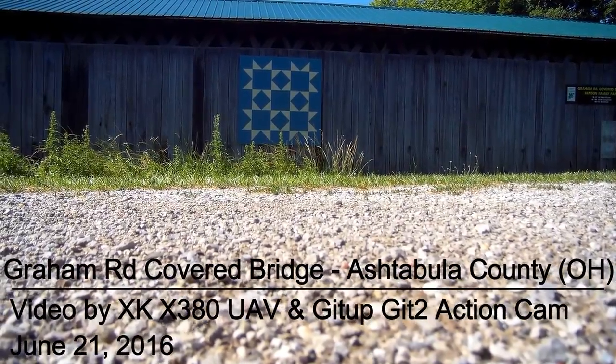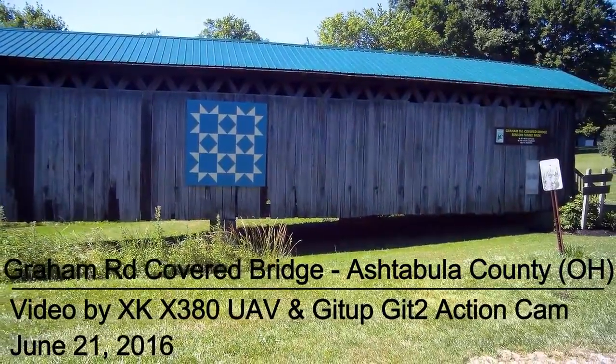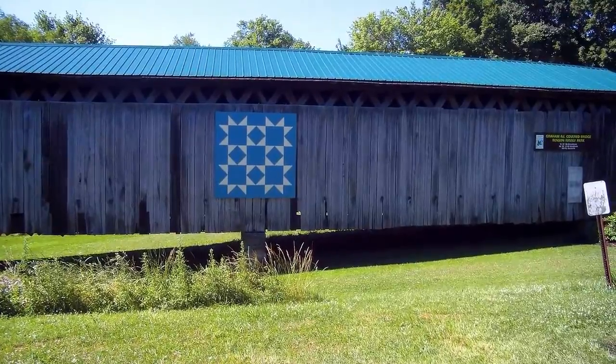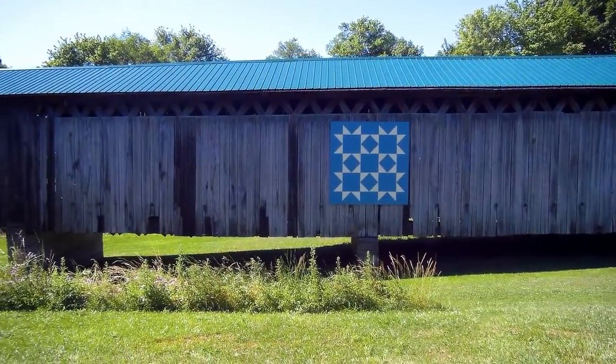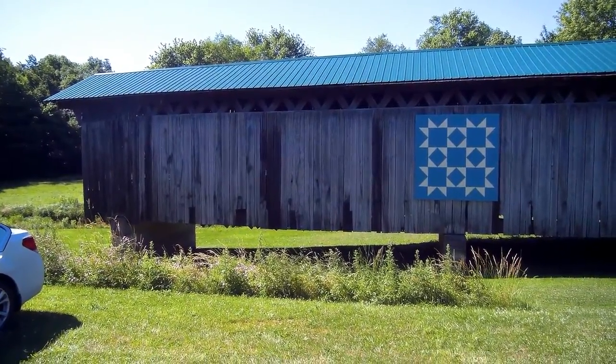Welcome Drone Video Fans. This is the 13th video in my series on the covered bridges of Ashtabula County. This one is the Graham Road Bridge, the only covered bridge of the 18 in Ashtabula County that is not in service — that you cannot drive a car over.